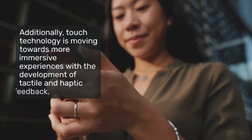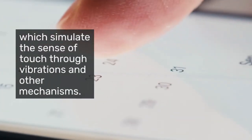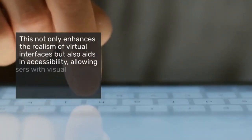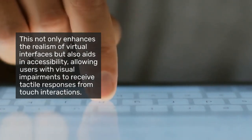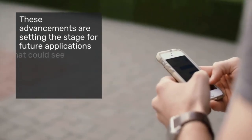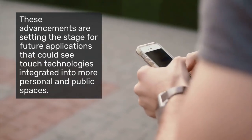Additionally, touch technology is moving towards more immersive experiences, with the development of tactile and haptic feedback, which simulate the sense of touch through vibrations and other mechanisms. This not only enhances the realism of virtual interfaces, but also aids in accessibility, allowing users with visual impairments to receive tactile responses from touch interactions. These advancements are setting the stage for future applications that could see touch technologies integrated into more personal and public spaces.